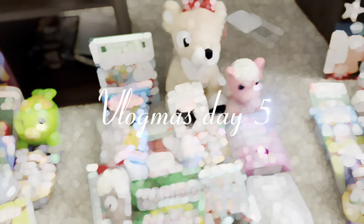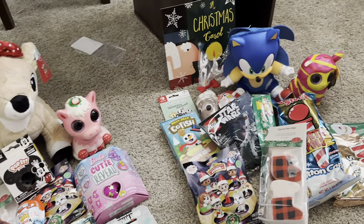Hey and welcome back. Today we're going to be doing what I got my kids in their stockings. Welcome to the suburbs, I'm Clarissa.